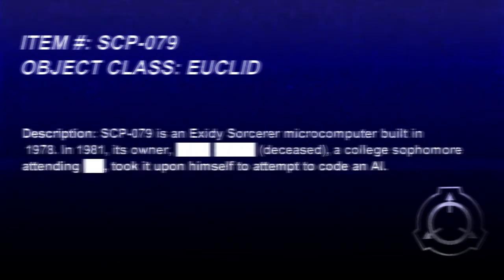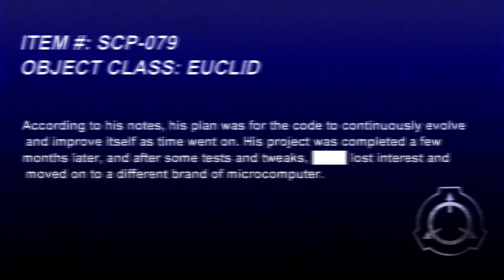Description. SCP-079 is an Exidy Sorcerer microcomputer built in 1978. In 1981, its owner, a college sophomore, took it upon himself to attempt to code an AI. According to his notes, his plan was for the code to continuously evolve and improve itself as time went on. His project was completed a few months later, and after some tests and tweaks,